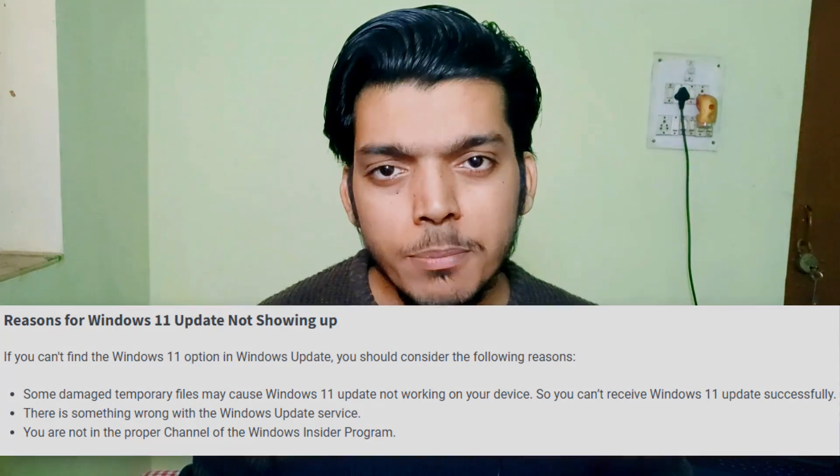I recently did a clean install of Windows 10 on my very supported high-end PC, and I'm still not getting the Windows 11 update in Windows Update settings. The reason is that Microsoft does not push these updates to everyone at the same time. It's only been two months, so wait at least six months and you may get the update naturally.